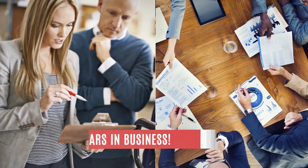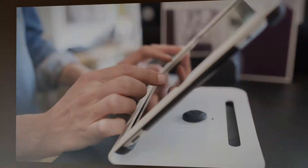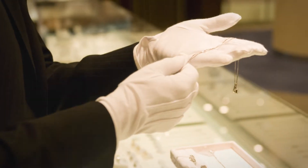We've drawn years of trade experience from key industry experts and have tailored and developed a unique software that clearly understands the intricacies of jewelry retailing.